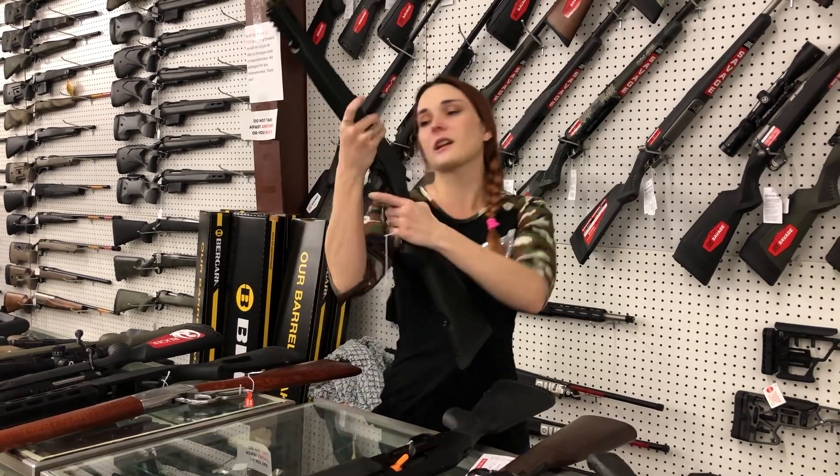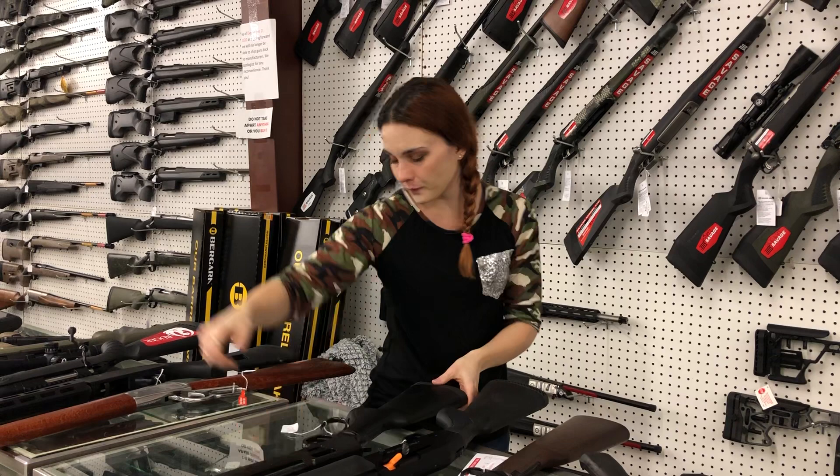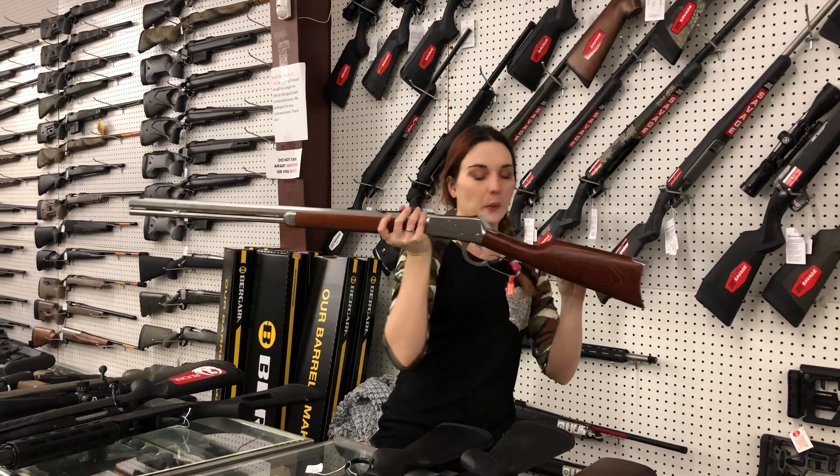Henry X Series .44 Magnum. She's $800. Rossi R92, 357 Stainless Octagon Barrel — she is pretty. $700.